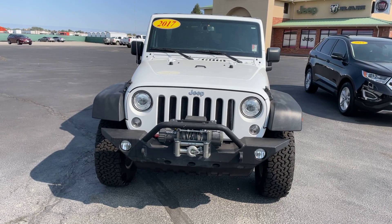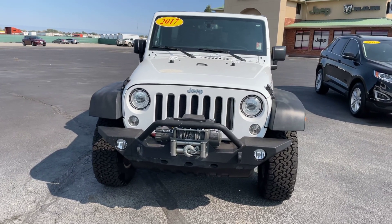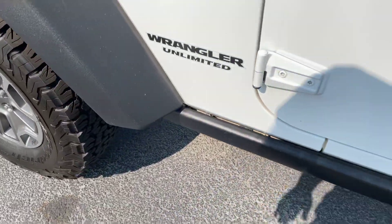Hi everybody, this is Zay from Flower Motor Company at 2580 North Townsend Avenue, just showing you this 2017 Jeep Wrangler. This one does have the winch on it, newer tires, it is the Unlimited, and it is a Rubicon.